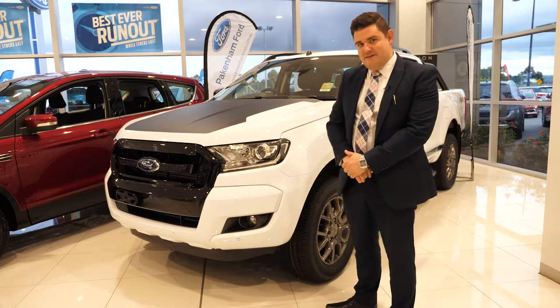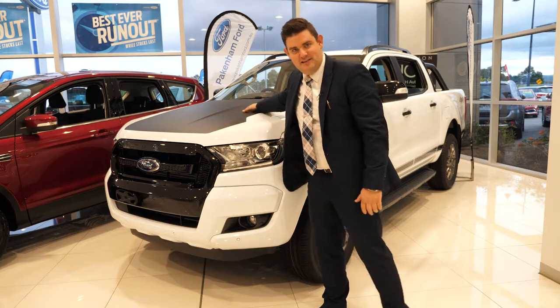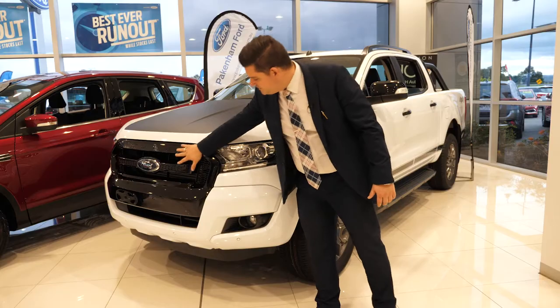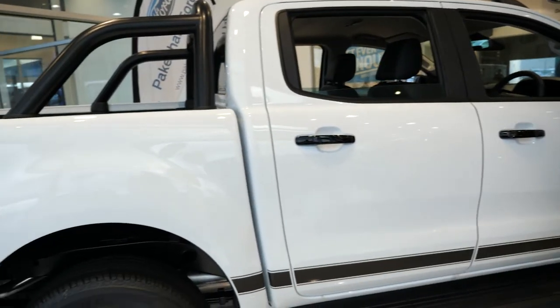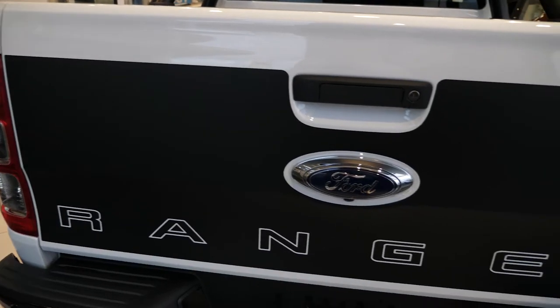On top of an XLT, we have these very special features including matte black decals on the bonnet, FX4 decals down the side, combined with the high gloss black trim on the front, which is in great contrast to the white. The stark grey 18-inch alloys combined with gloss black side mirrors and handles, and the matte black roll bar which also matches the custom roof rails.